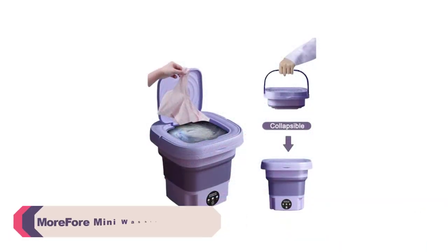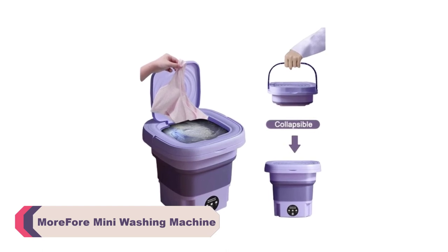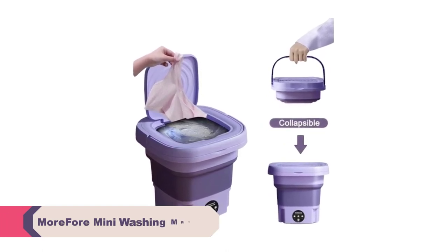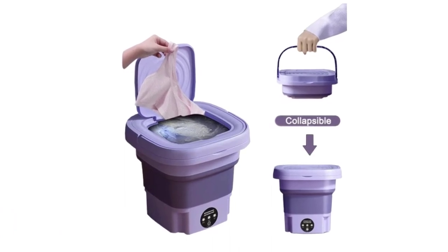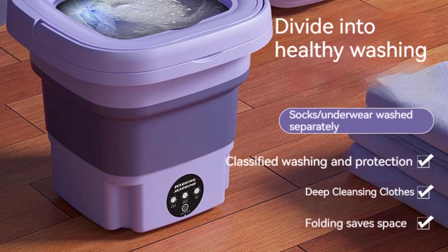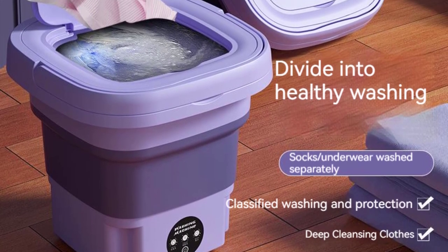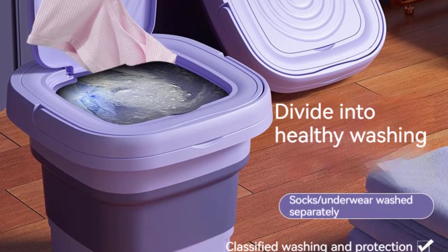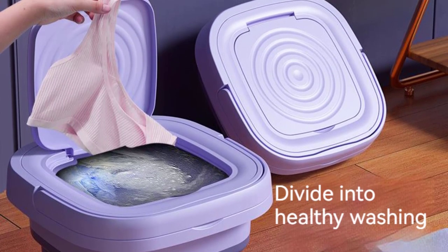Number 3: Morfor mini washing machine. One of the standout features of the Morfor mini washing machine is its compact design — it's incredibly lightweight and easily fits into small spaces, making it ideal for dorm rooms, apartments, and RVs. The machine's sleek and modern design adds a touch of style to any environment. Additionally, the built-in handle allows for effortless transportation, enabling users to move it from one place to another without much effort.